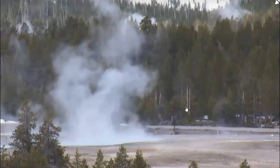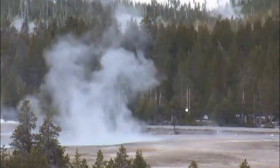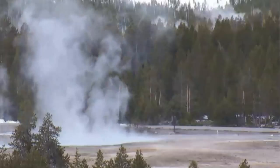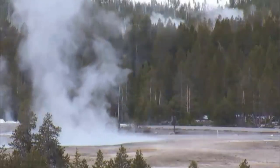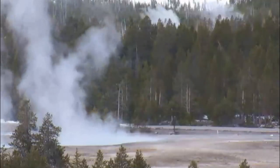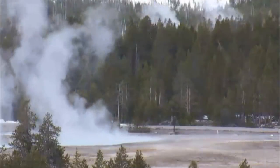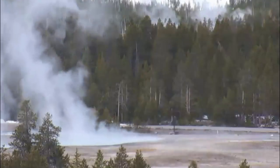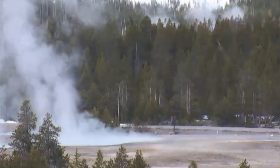Yellowstone has had at least 40 smaller eruptions since its last big eruption, but they've had at least 27 eruptions that laid out enough ash to bury whole forests. I gave you links and talked about how these petrified forests go all the way up to Montana.